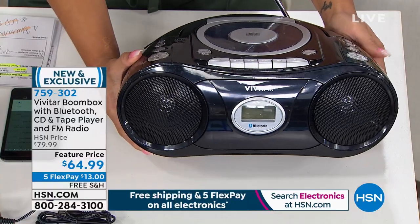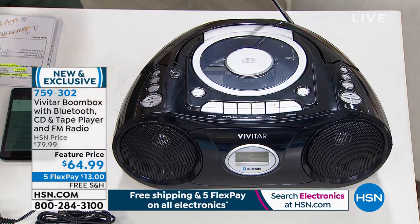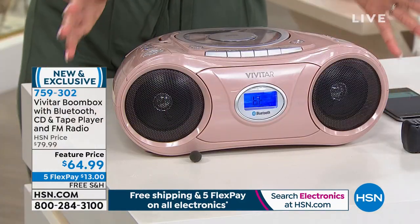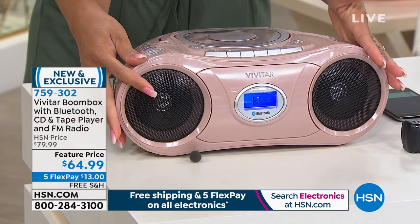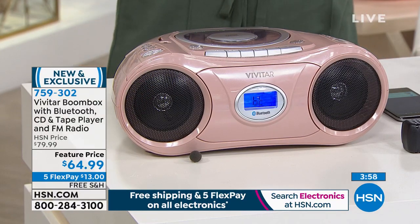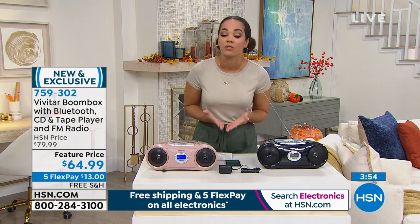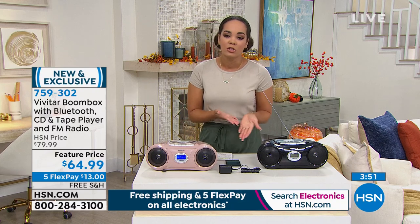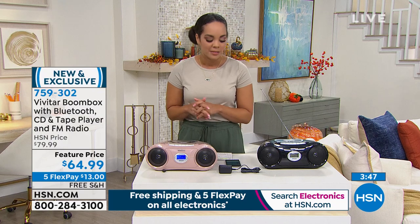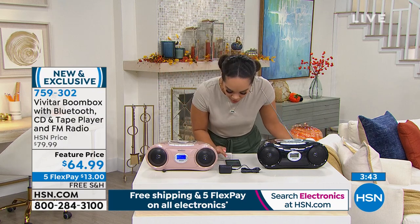The black version is here, and we also have it in rose gold. This is brand new and exclusive — you'll only find it at HSN. We're saving you $15 off the bat, but the feature price won't last. It will go back up to about $80 once listed. Item number 759302. Let me play some music for you.